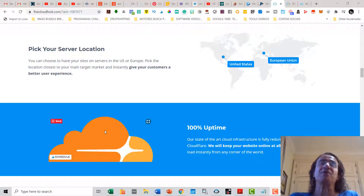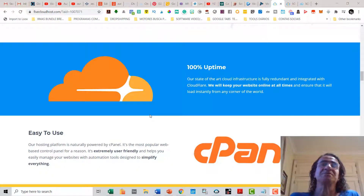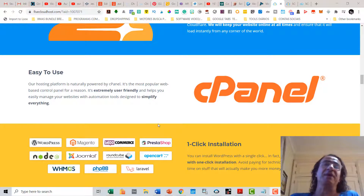With 5 Cloud Hosting you can choose your server location — either in the United States or in the European Union. There is also 100% uptime online, so you're going to keep your website online at all times, ensuring that it will load instantly from any corner of the world.